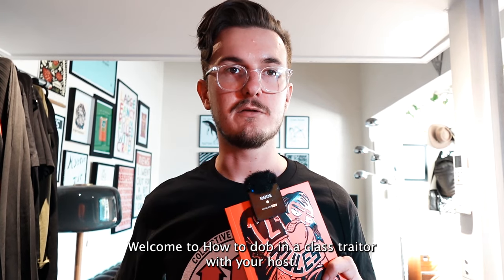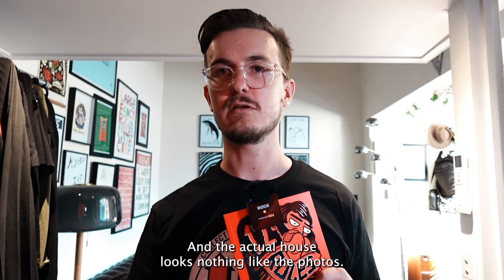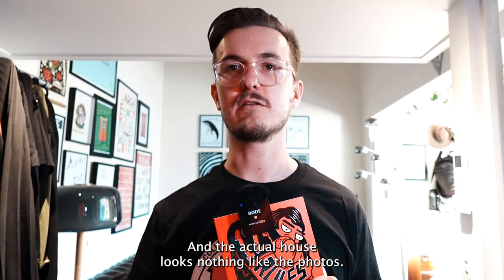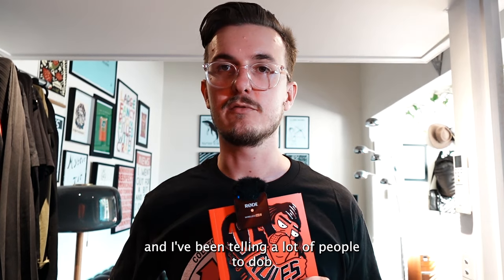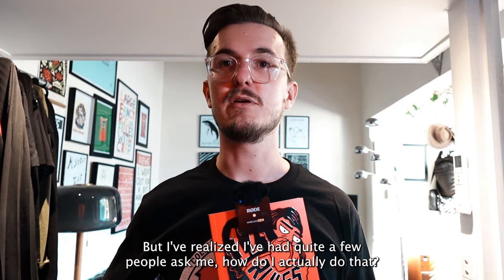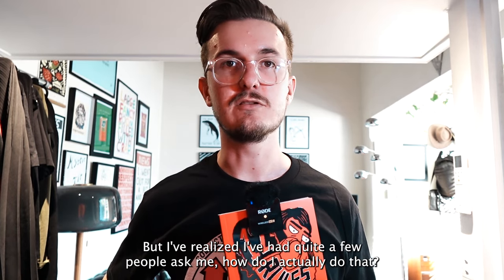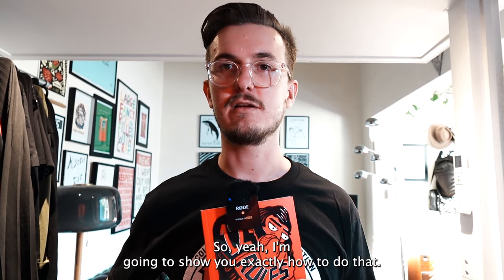Hello, welcome to 'How to Dob in a Class Trader' with your host Purple Pingers. Have you ever been to a rental inspection and the actual house looks nothing like the photos? Well, that's illegal, and I've been telling a lot of people to dob in real estate agents who are doing that, but I've realised quite a few people have asked me how to actually do that. So I'm going to show you exactly how.